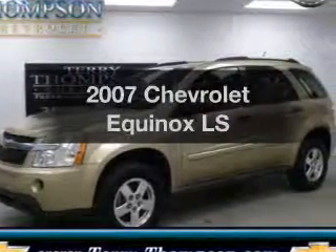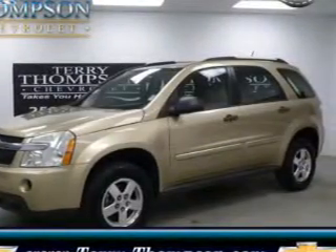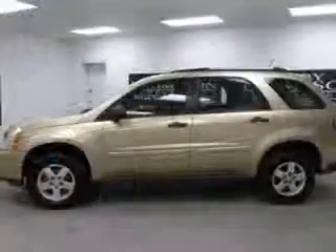Introducing the 2007 Chevrolet Equinox. If you're looking for a first-rate auto, this one could be yours today.